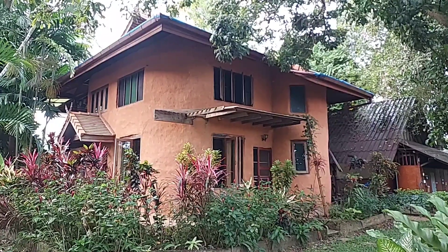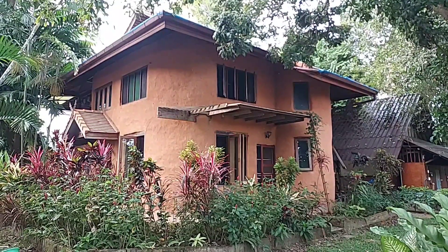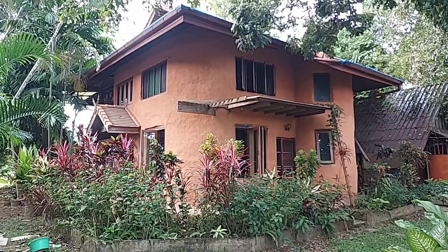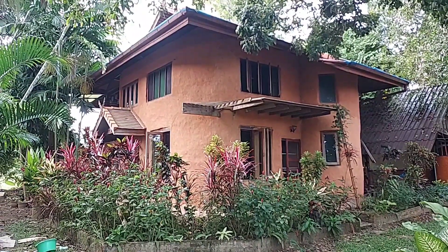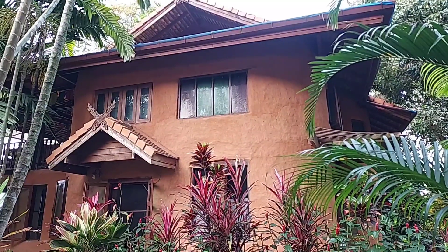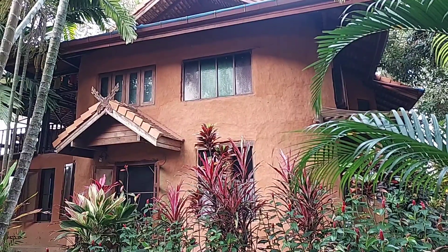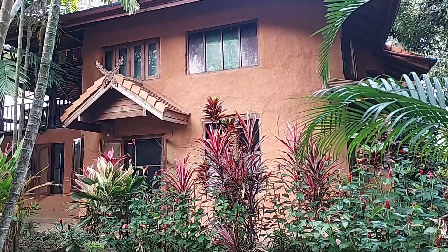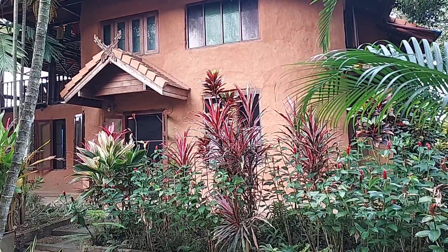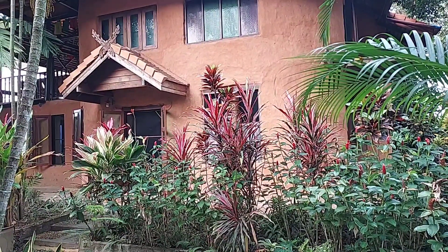If you think about an earthen house, or if you are about to build one, this is another sample to see how it looks and how it works. This house was built more than 10 years — almost 20 years already — and they haven't fixed anything yet so far.